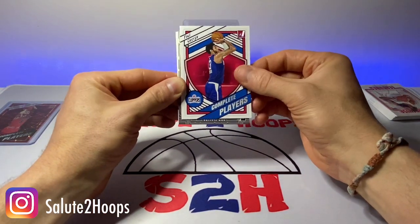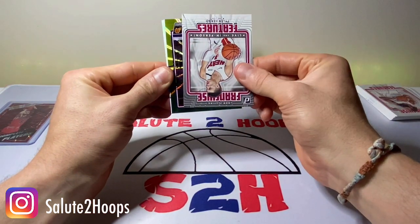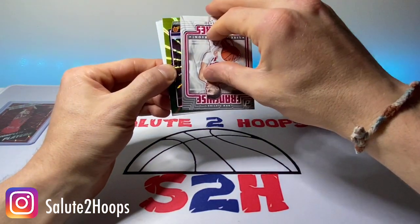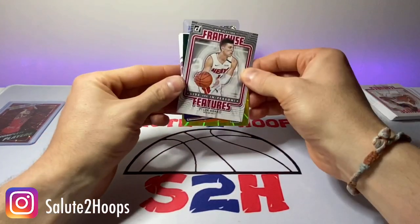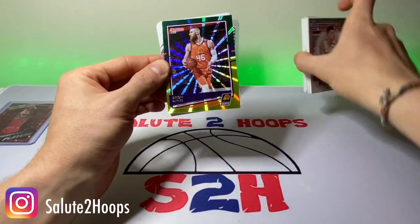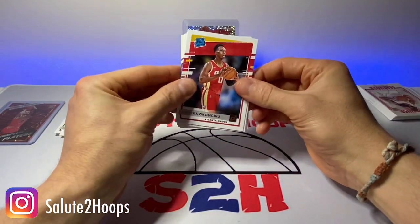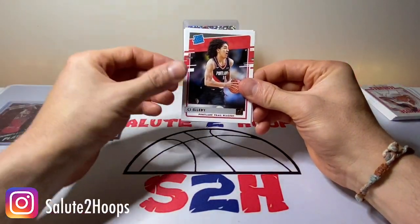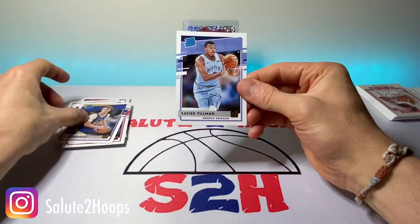Complete Players — Paul George. Tyler Herro. Franchise Futures — we got a little laser here. Looks like it's upside down. Let's see what we got — Aaron Baines. Can't get lucky twice in a row, that's for sure. Okonkwo. Grant Riller. Rookie. CJ Elleby. Nico Mannion. And Xavier Tillman. Definitely not as good as the last pack, but we'll take all that for sure.